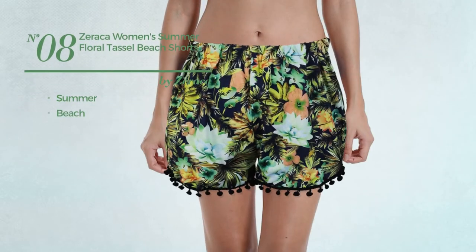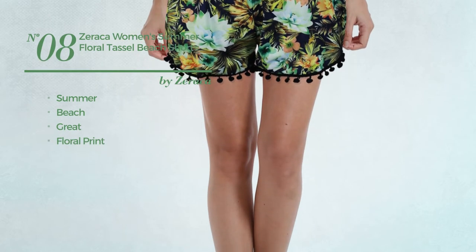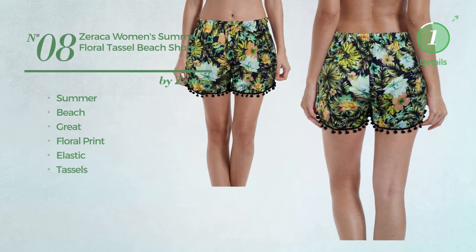Number 8. A Summer Beach Shorts. Featuring a great look with floral print, crafted from elastic material, styled with tassels. Available in three colors.